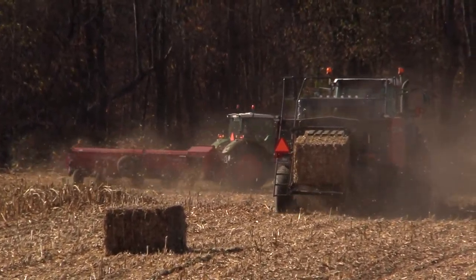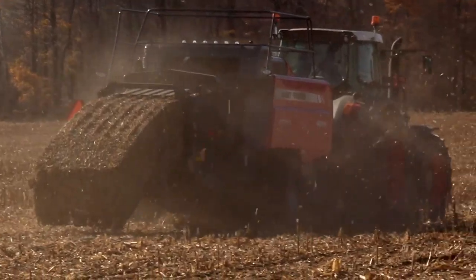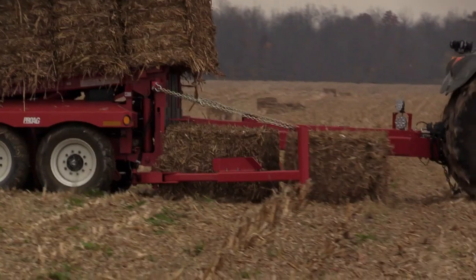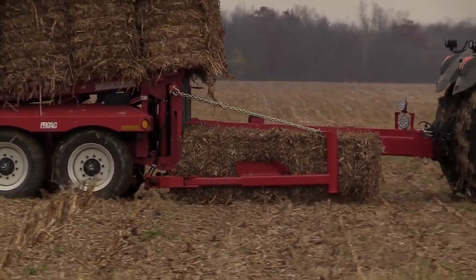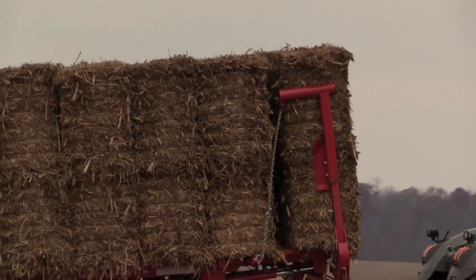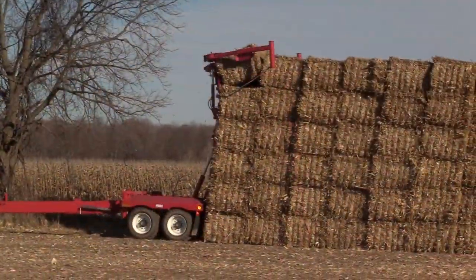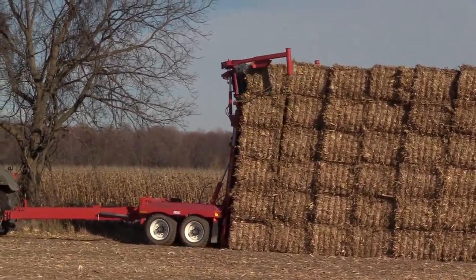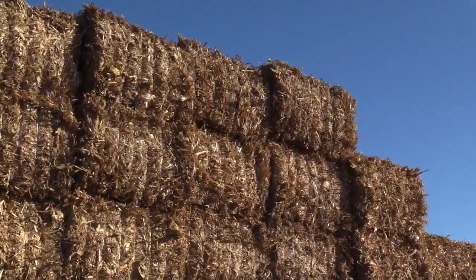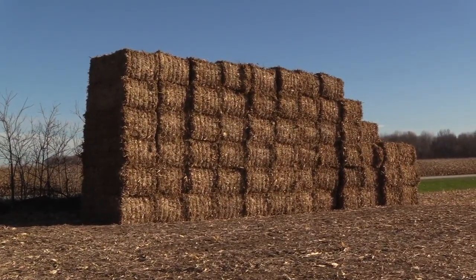Through satellite imaging, we can start the process in September. We sign up producers specific to the fields that will be harvested, collect the information ahead of time, and determine if we're harvesting one ton to the acre or two tons to the acre. We can organize that material so the operators know exactly where to go when the field has been harvested.